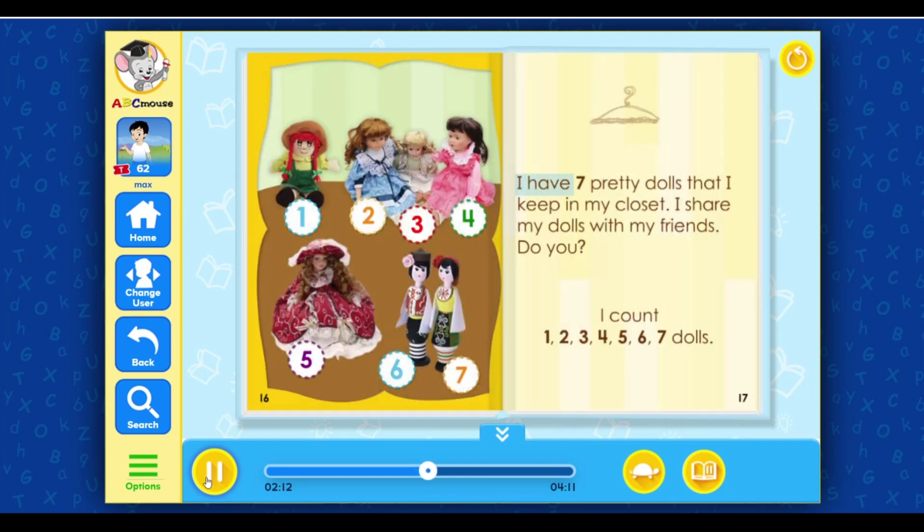I have seven pretty dolls that I keep in my closet. I share my dolls with my friends. Do you? I count one, two, three, four, five, six, seven dolls.